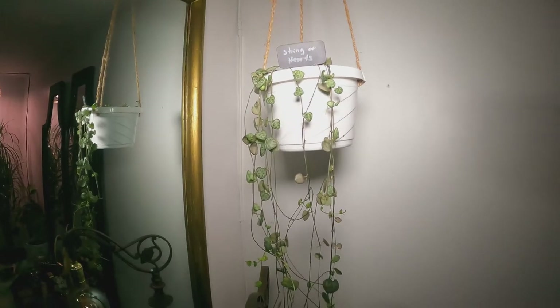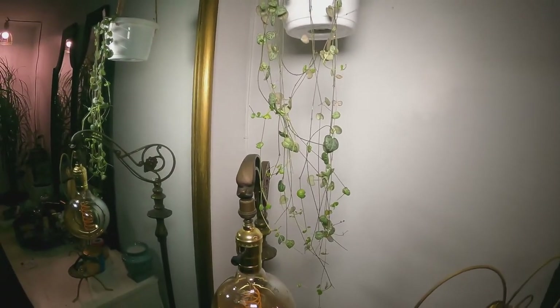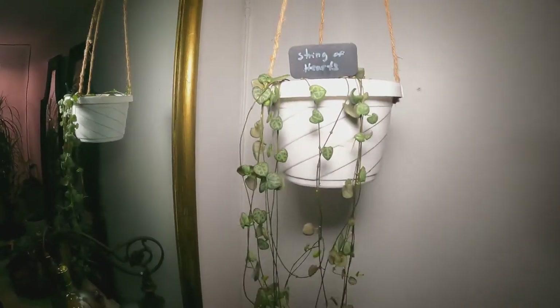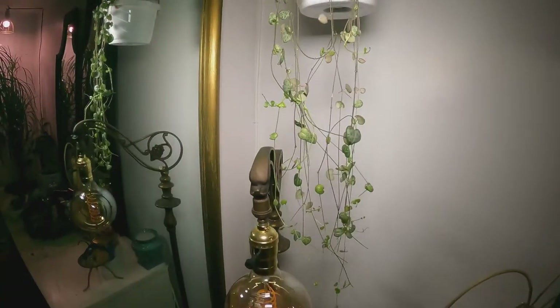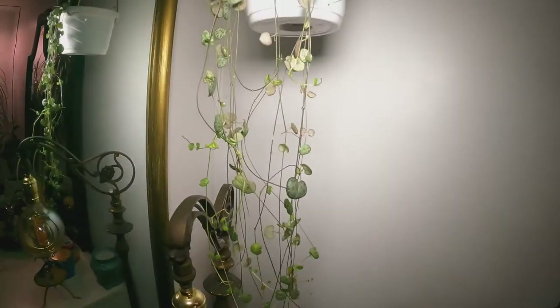This is the string of hearts. And I just pruned them. I don't know if she's alive, if she's doing good, if she's doing bad. I don't know. She keeps growing. She keeps trailing. But I'm not sure about this plant.